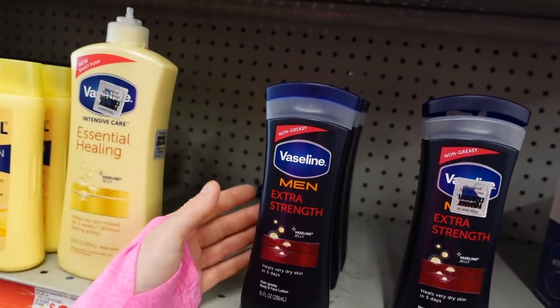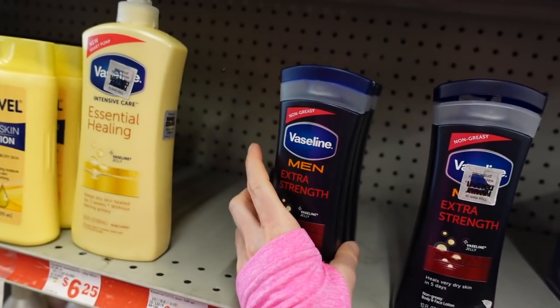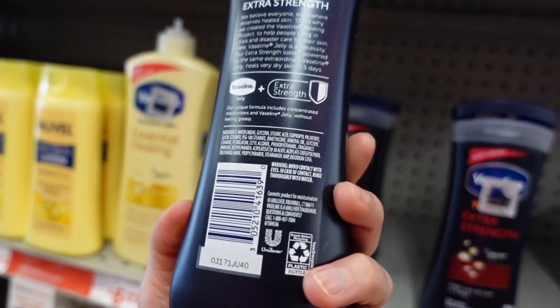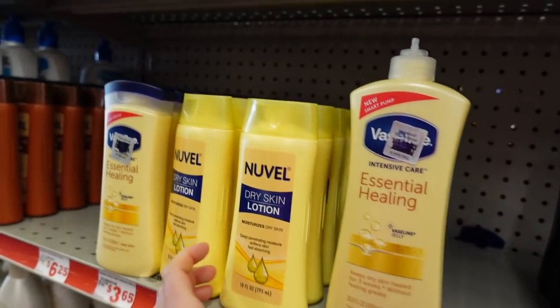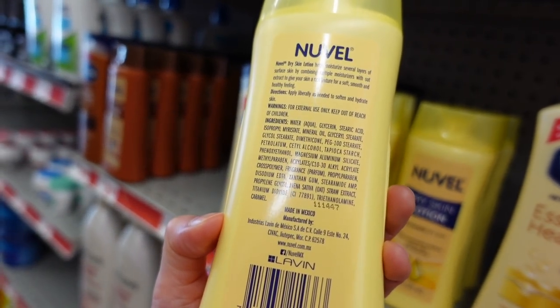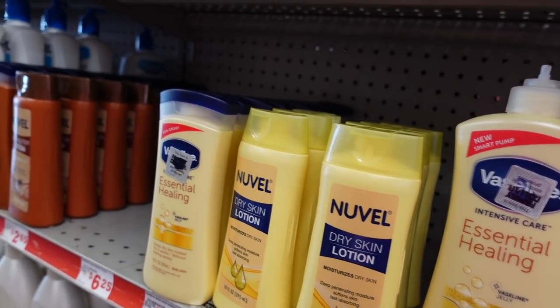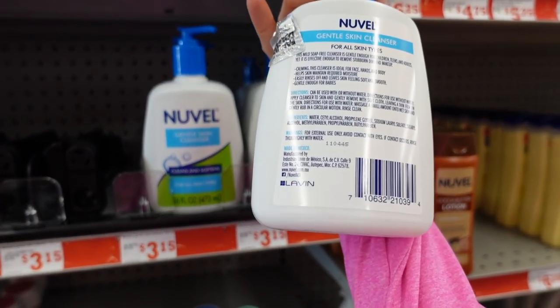The men's extra strength Vaseline Jelly — I feel like this was in Target recently. The regular Vaseline moisturizer is really good, but the men's extra strength I think is just a scented version. This looks like a Family Dollar brand — kind of a dupe for the Vaseline one. Nuvel — everybody dupes Cetaphil.